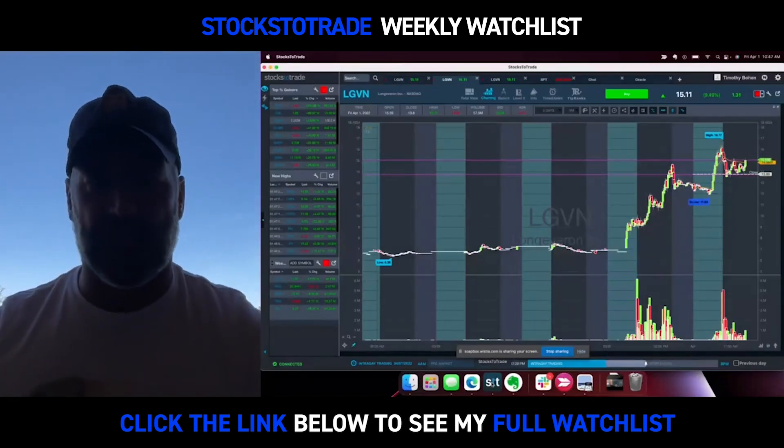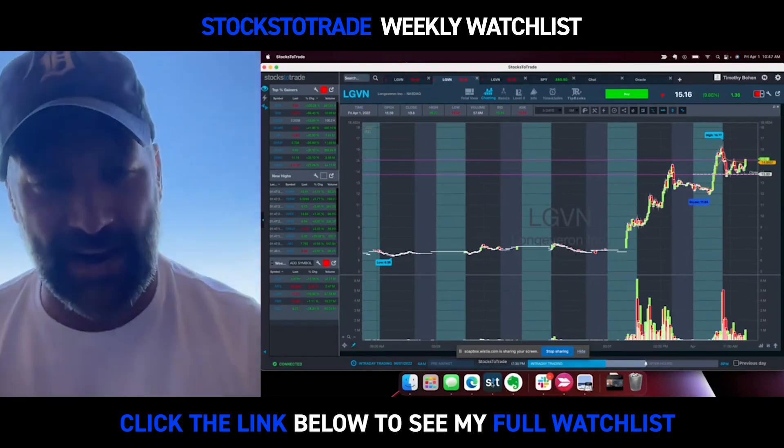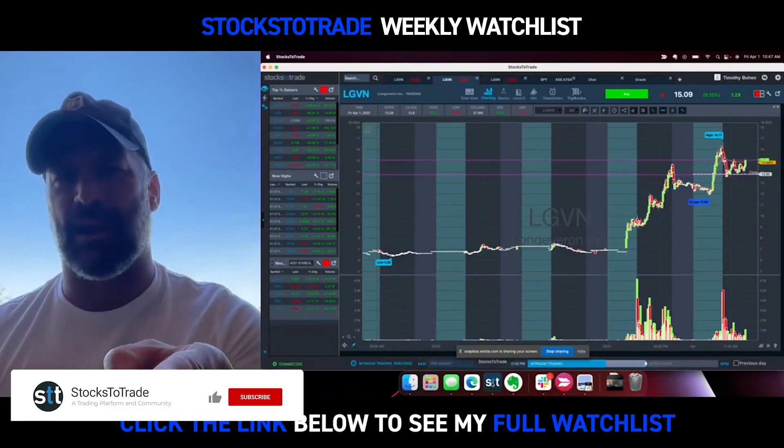All right, welcome back to the weekly watchlist feature, everyone. I apologize for the lighting — I was trying to showcase the beautiful Arizona sunshine here with family for spring break. But that being said, you care about the charts. You don't care about the lighting anyway, and you should only care about the charts.